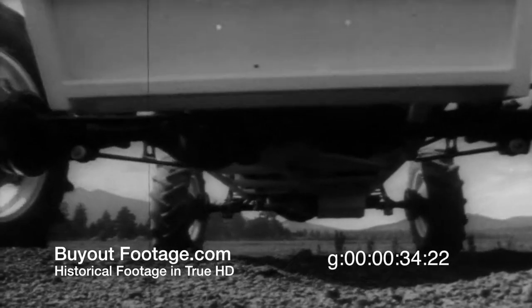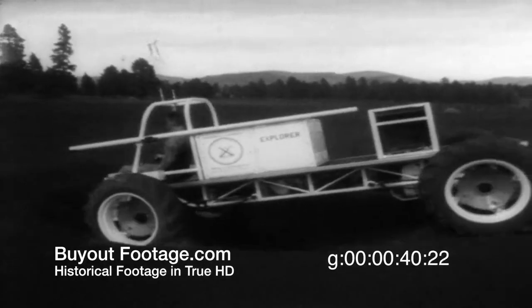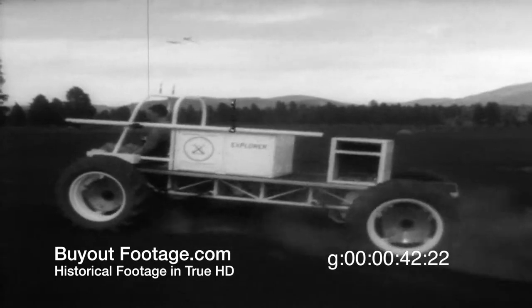The moon buggy travels through craters which duplicate conditions at potential lunar landing sites — scientific run-throughs to put future moon men in the driver's seat.